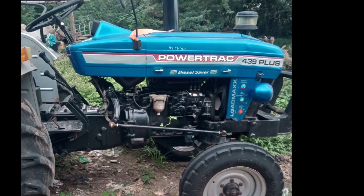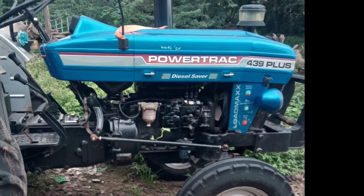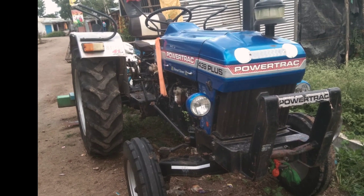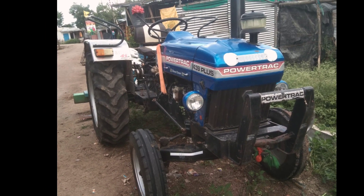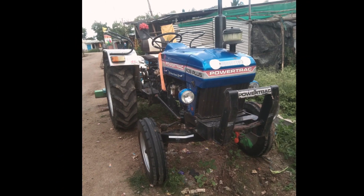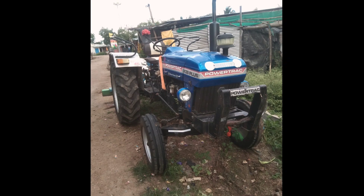This tractor is a Powerstruck 439 — that's a second hand tractor.